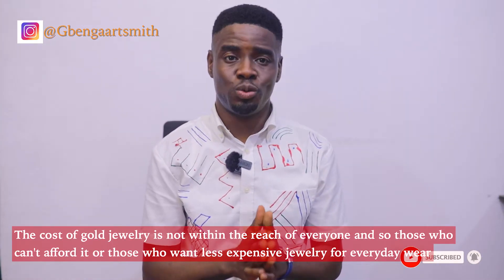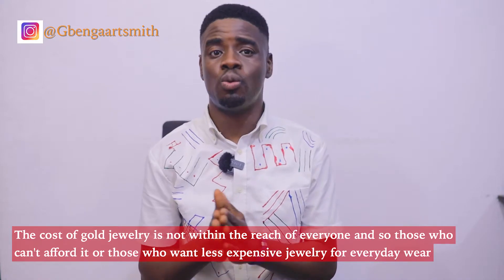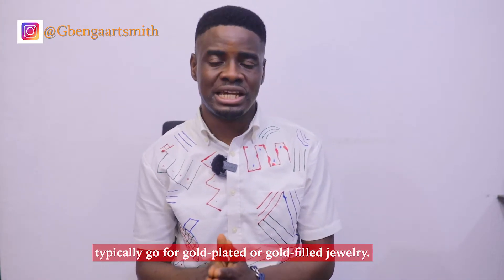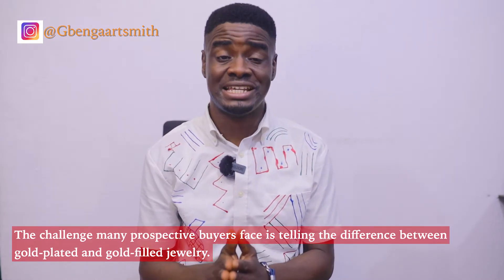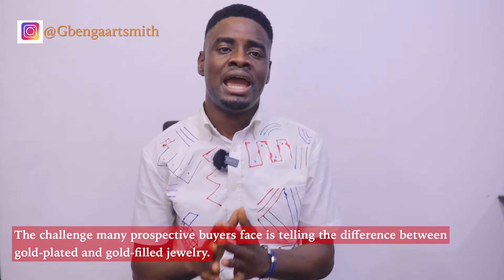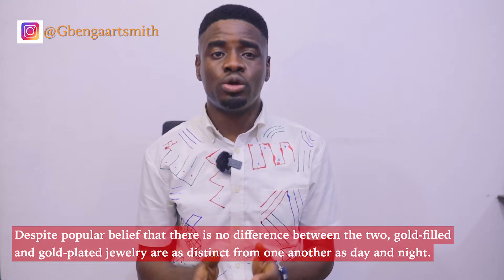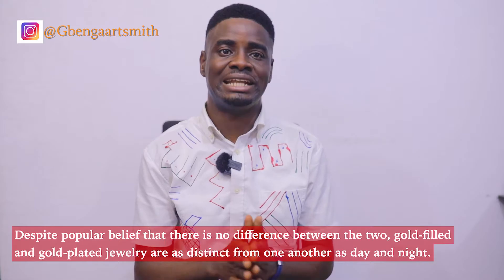The cost of gold jewellery is not within the reach of everyone, and so those who can't afford it, or those who want less expensive jewellery for everyday wear, typically go for gold-plated or gold-filled jewellery. The challenge many prospective buyers face is telling the difference between the two. Despite popular belief that there is no difference, gold-filled and gold-plated jewellery are as distinct from one another as day and night.